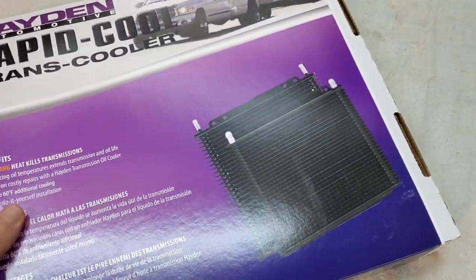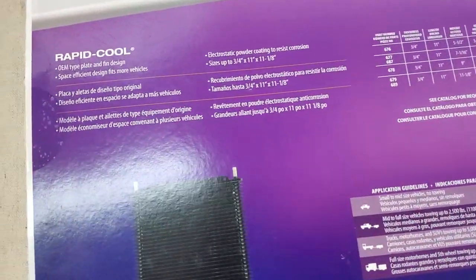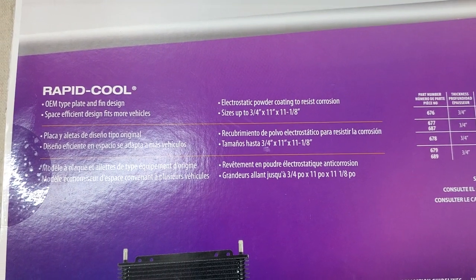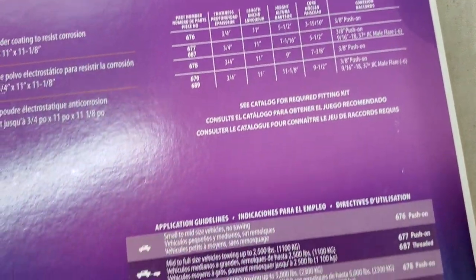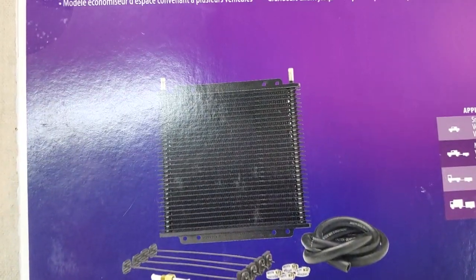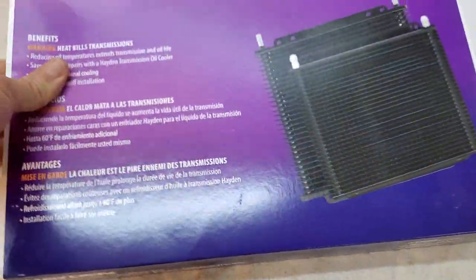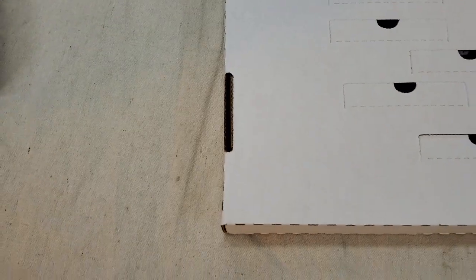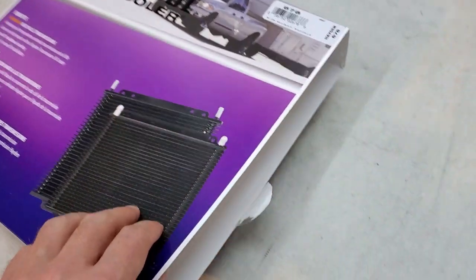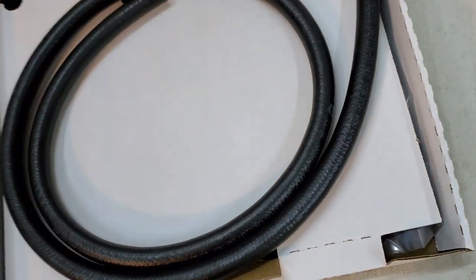So let's open it up. There are different models and different sizes — OEM type plate and fin design. You can read the details on the box. It comes with pretty much everything you need depending on the application. Even the packaging is quality — there was a sealed tape break, so you get a proper sealed box.